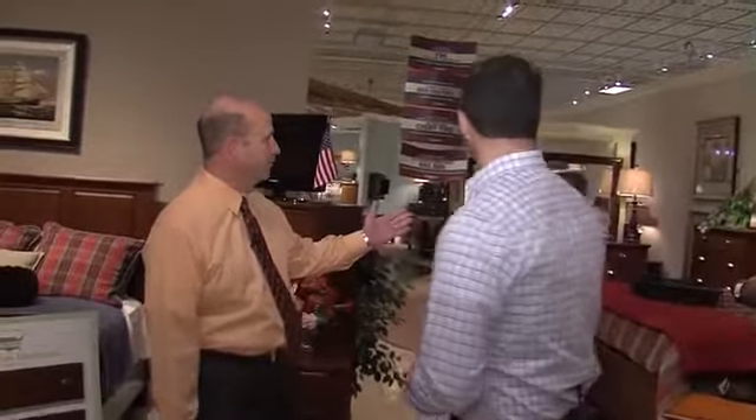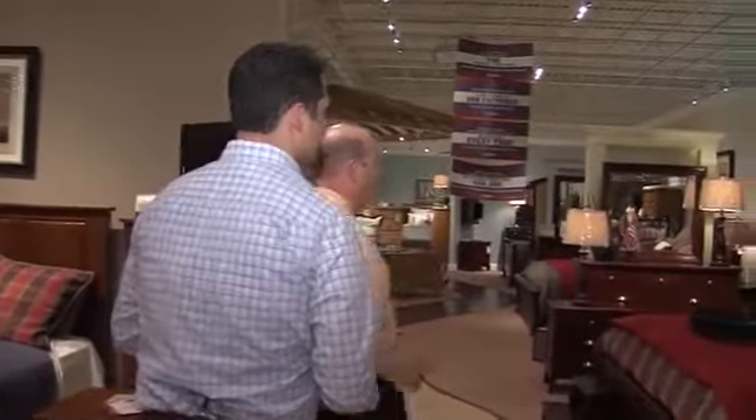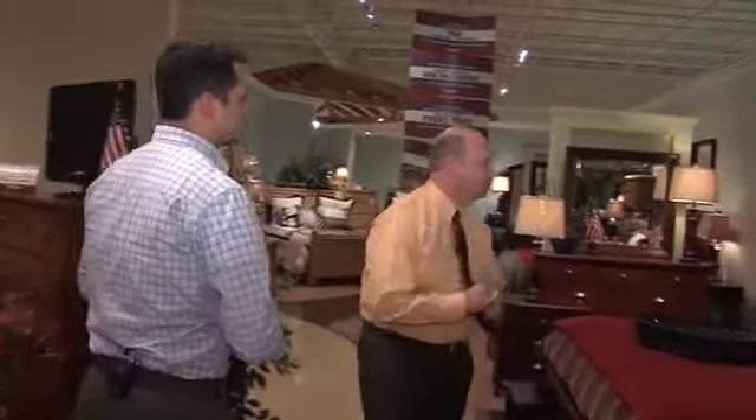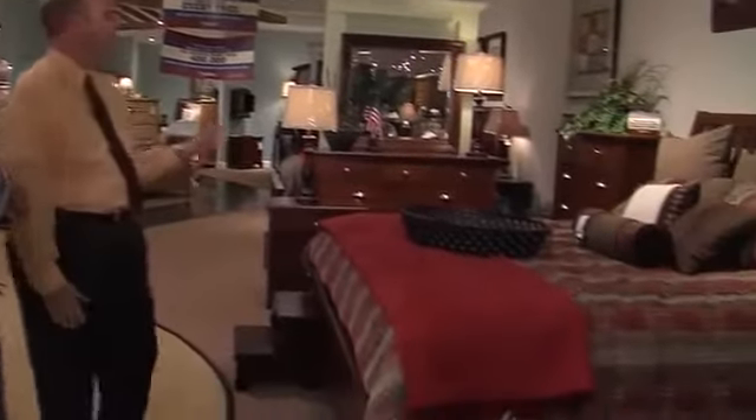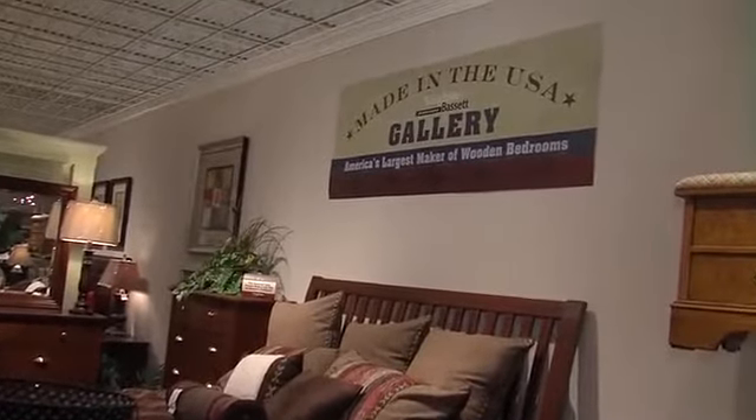Over here in the bedroom gallery, we carry Vaughn Bassett, which is America's largest maker of wooden bedrooms. They're made right here in Galax, Virginia — very close to home. We have a large gallery of different styles and different finishes, something for everybody here in the gallery.